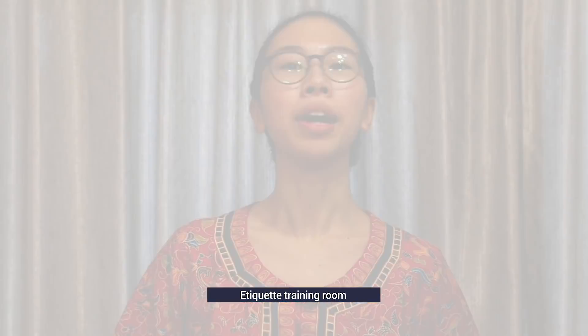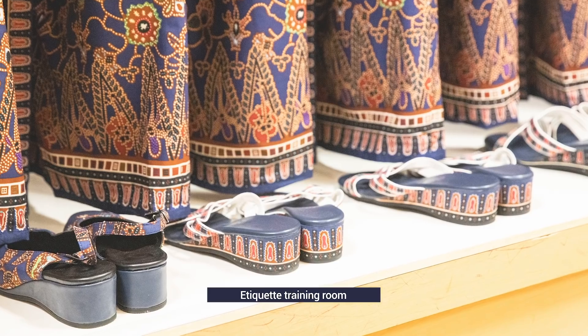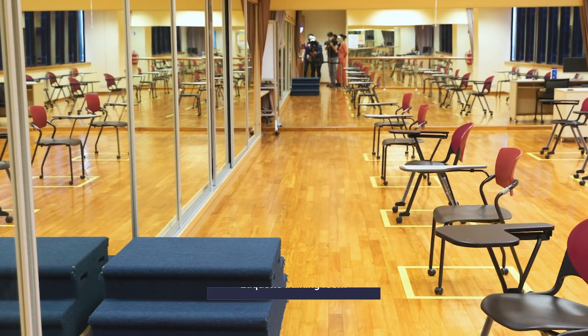Next door is the Atticate Training Room, where crew members learn, amongst many other things, the art of movement. Fittingly, this looks like a dance studio.